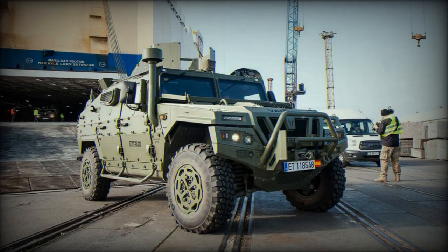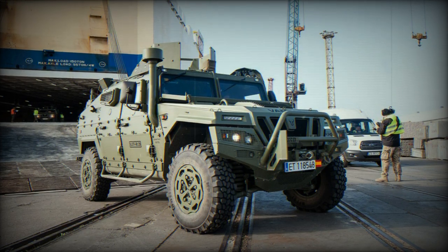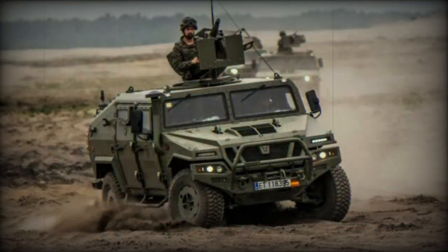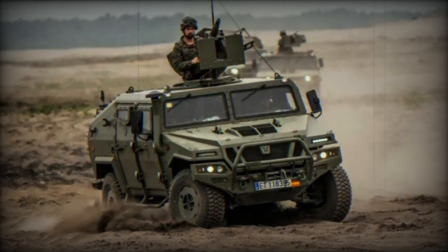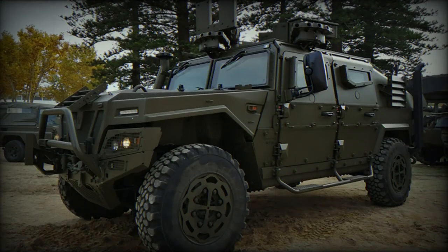Artillerymen of the Almagavere's 6th Parachutist Brigade conducted tests with two new VAMTAC ST5 vehicles from the Galician company Eurovisa, designed for transporting and supplying ammunition for the light gun L-118 howitzer. The evaluation of these vehicles took place during the Thunder 23 live fire exercise.